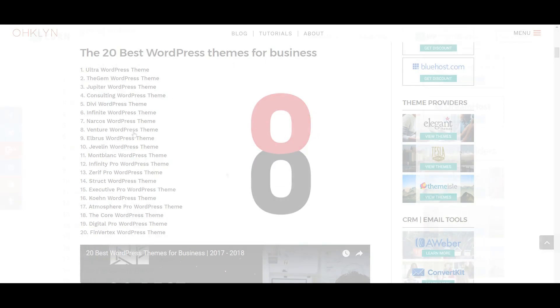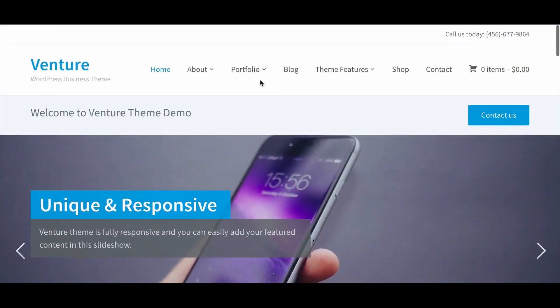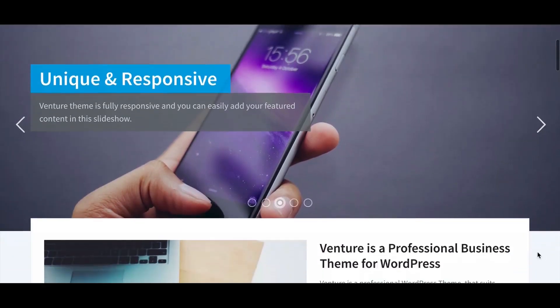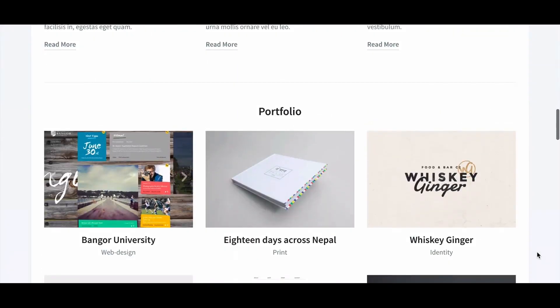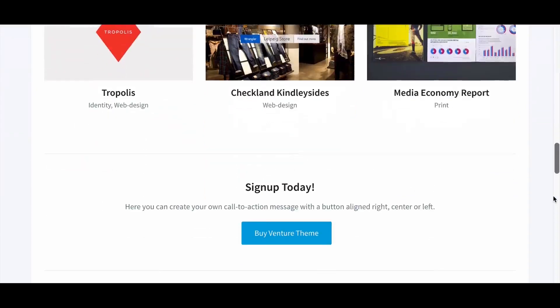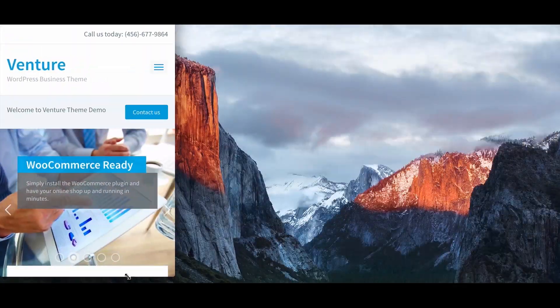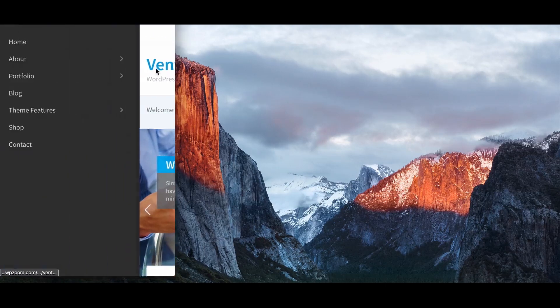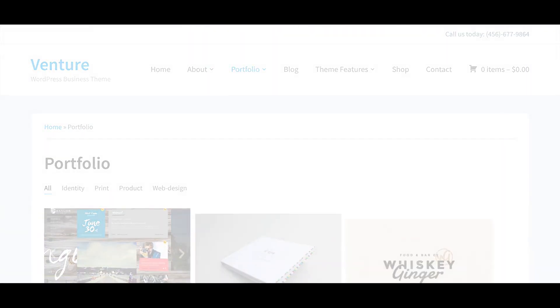The next theme is Venture, which scored an 8 out of 10. Venture is a difficult theme to comment on — everything that it does, it does really well. Navigation is standard and intuitive, and the overall design feels welcoming and looks professional. It also has a shop with WooCommerce support and a nice gallery feature. Our only concern is that the page load speed isn't great, and the reduced number of layouts compared to some of its competitors may present a challenge. That being said, it's an easy to use theme with a great mobile experience and most of the features you'll need in a business website.